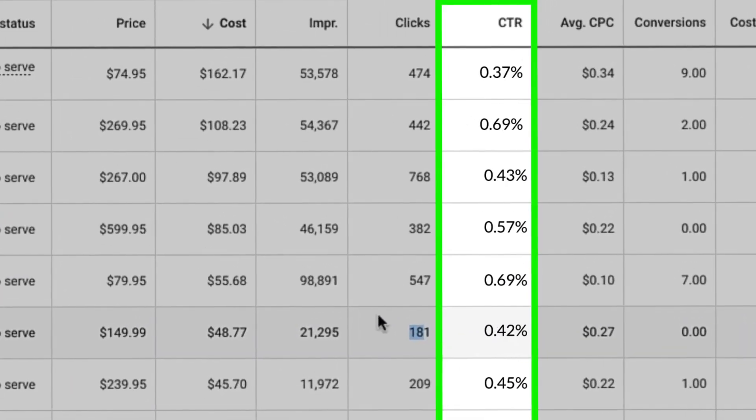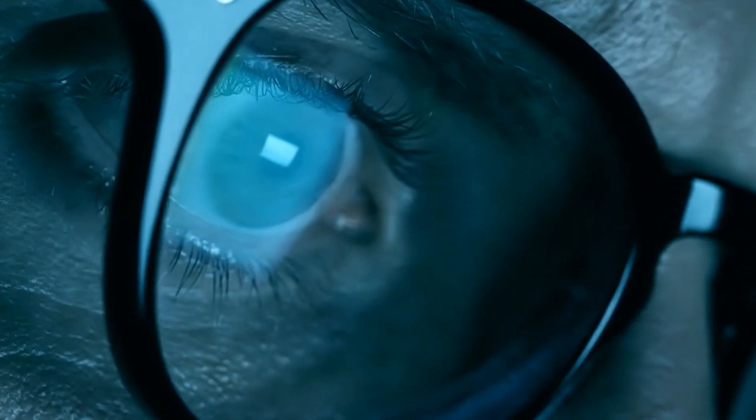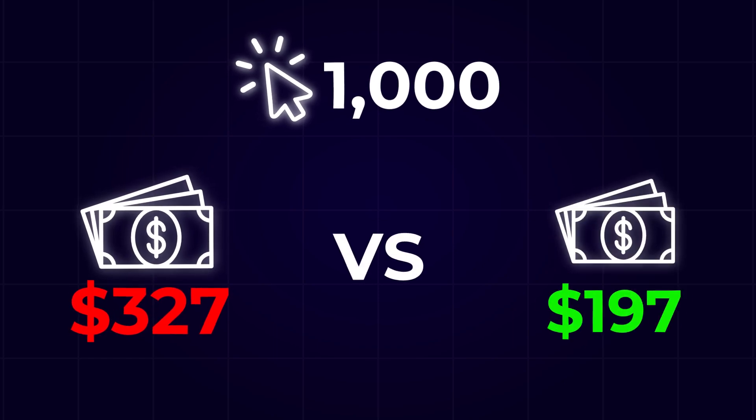Increasing your click-through rate is one of the most important things you can do for your e-commerce brand. After generating over $10 million, I've discovered a very easy trick that you can start using today to double your click-through rates with Google Ads. In this video, I'm going to reveal how you can use it to lower the amount you're spending per link click and, as a result, get the same number of people onto your website to become more profitable.